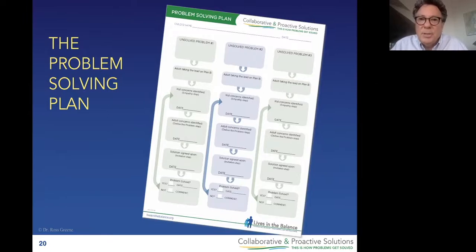The remaining boxes walk us through the three steps involved in solving a problem collaboratively, which we'll cover tomorrow. Once a problem is solved, it comes off the problem solving plan and another one from the LSIP arrives to take its place. Two sheets — both free, both on the Lives in the Balance website, both available in an editable, fillable format. This is how we're keeping track, keeping it organized, keeping kids and problems from slipping through the cracks.